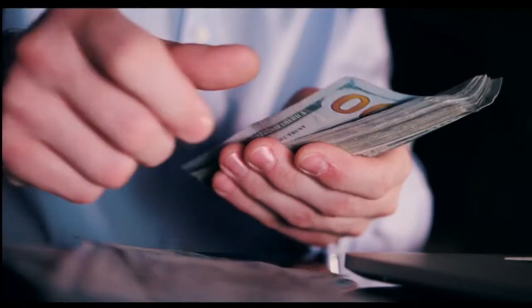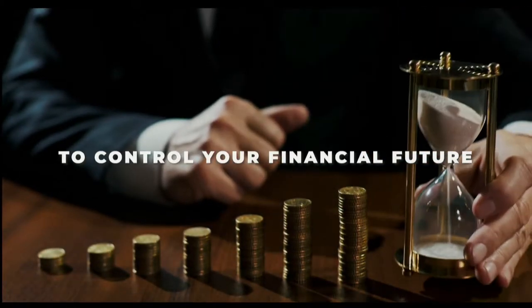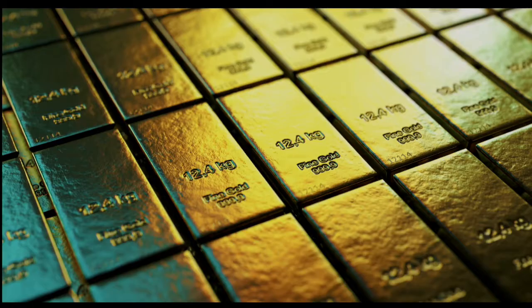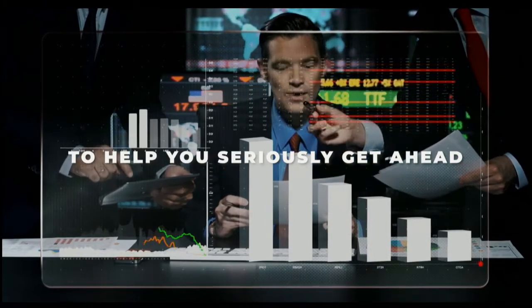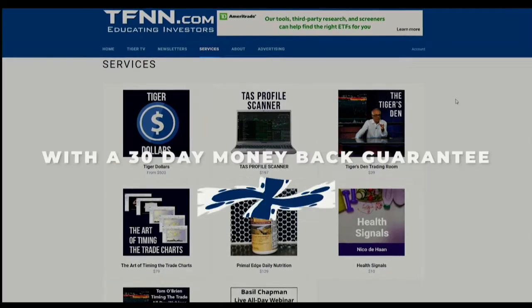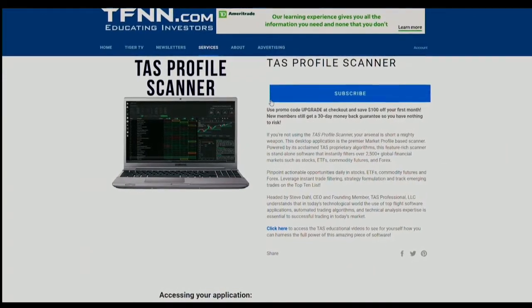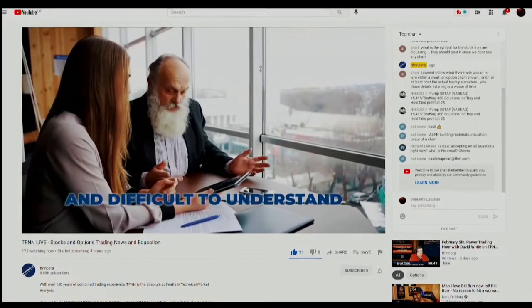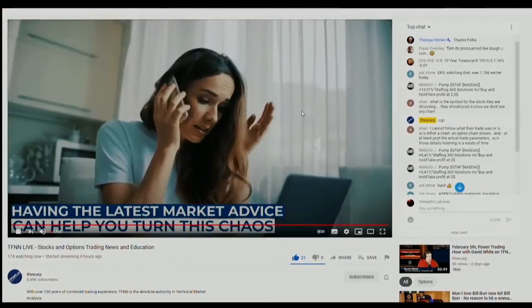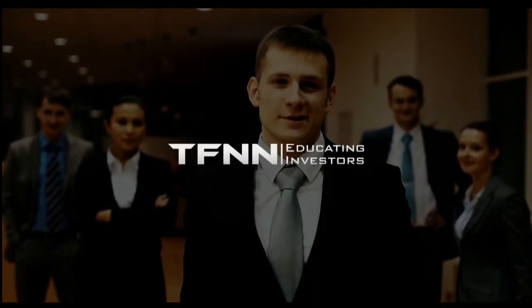You could be making money off the stock market. And if you're already making money, you could be making a lot more. Check out TFNN and Tiger TV and get expert investing advice to give you the power to control your financial future. Go to TFNN.com and find the newsletter for you. Whether you're into trading gold, metals, futures, currencies, or options, you'll get advice and analysis to help you seriously get ahead. TFNN also features trading services with a 30-day money-back guarantee, as well as TFNN's Tiger Den trading room, trading software, and educational webinars for all trading levels. TFNN, educating investors.